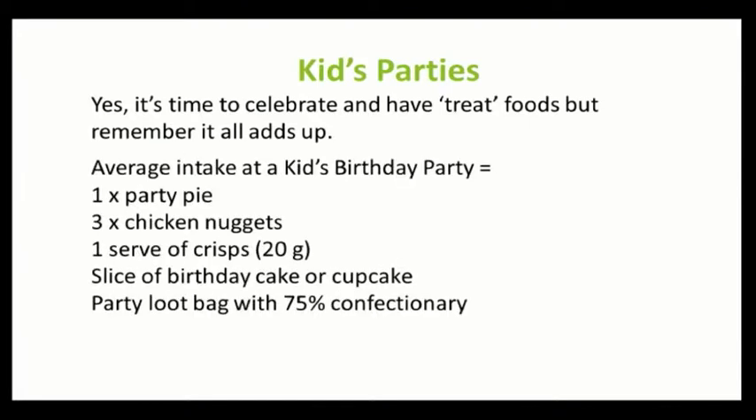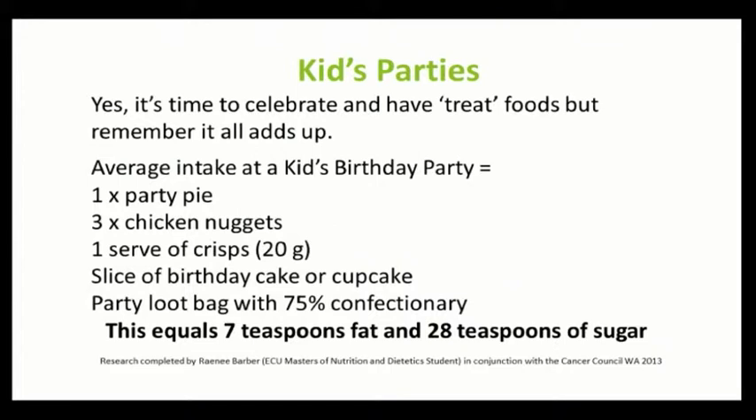Kids' parties are a great time to celebrate and to have a few treat foods, but just remember that it all adds up. Renee Barber, an ECU Masters in Nutrition and Dietetics student, in conjunction with the Cancer Council, recently looked into kids' party foods and loot bags. She found that at the average kids' party, a child might have one party pie, three chicken nuggets, a serve of crisps, a slice of birthday cake or a cupcake, and a party loot bag that has 75% confectionery — equating to about seven teaspoons of fat and 28 teaspoons of sugar.